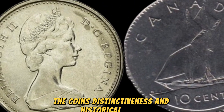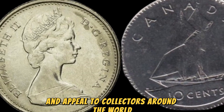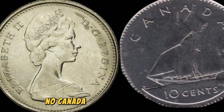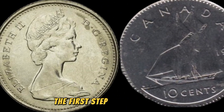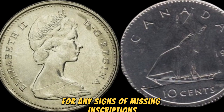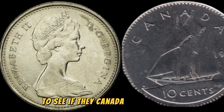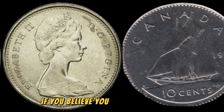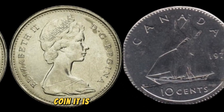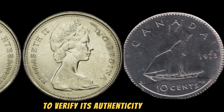How can you determine if you have a rare 1973 No Canada 5 cents coin in your possession? The first step is to carefully examine the coin for any signs of missing inscriptions. Check both the obverse and reverse sides of the coin to see if the Canada inscription is absent. If you believe you have found one, it is essential to have it authenticated by a reputable coin grading service to verify its authenticity and value.